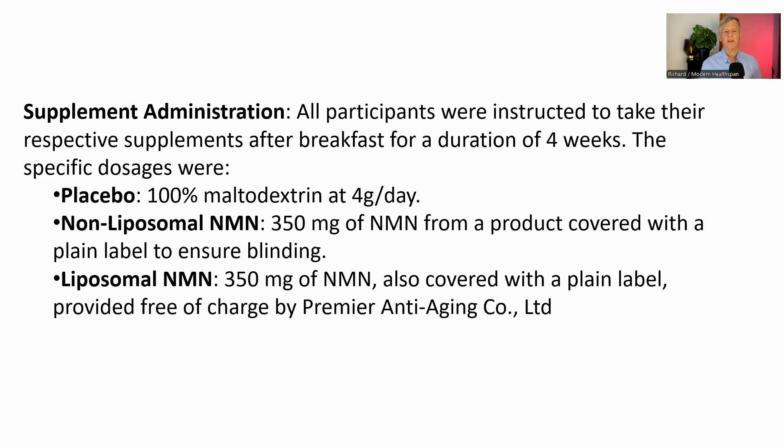The intervention period lasted four weeks. During this time, both NMN groups — liposomal and non-liposomal — received 350 mg of NMN daily, administered in capsule form. It's worth noting that 350 mg is considered a relatively low dose of NMN. The capsules were taken after breakfast, meaning they weren't consumed on an empty stomach. To minimize confounding factors, participants were instructed to maintain their usual lifestyle and avoid making any significant changes during the study period.